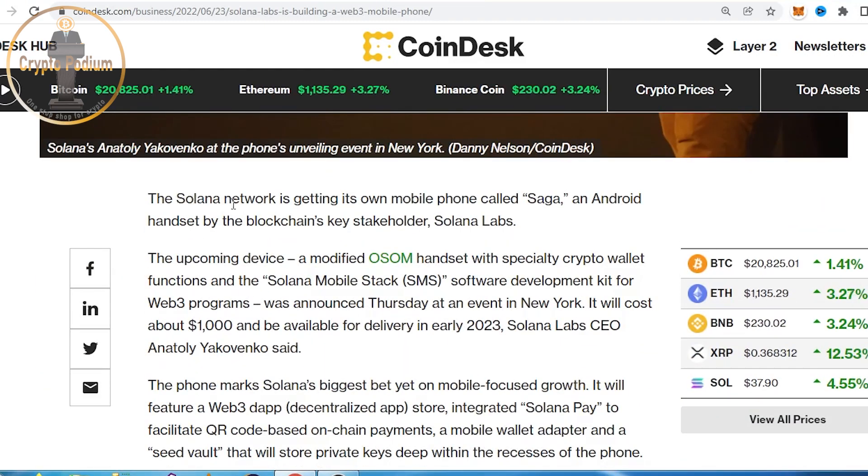The Solana network is getting its mobile phone, called Saga. The on-brand handset is by blockchain's key stakeholder, Solana Labs. The upcoming device is a modified OSOM handset with a special crypto wallet function called Solana Mobile Stack — a software development kit for Web3 programs.